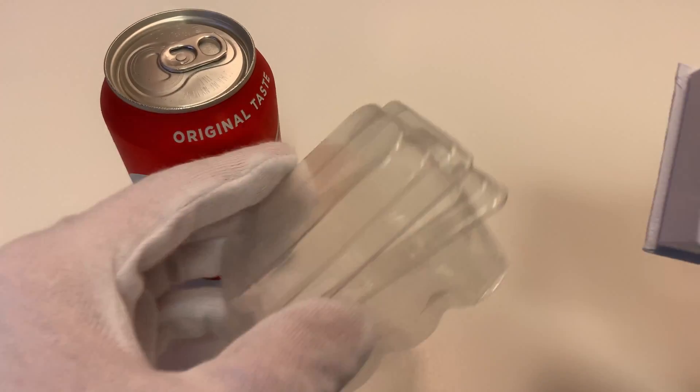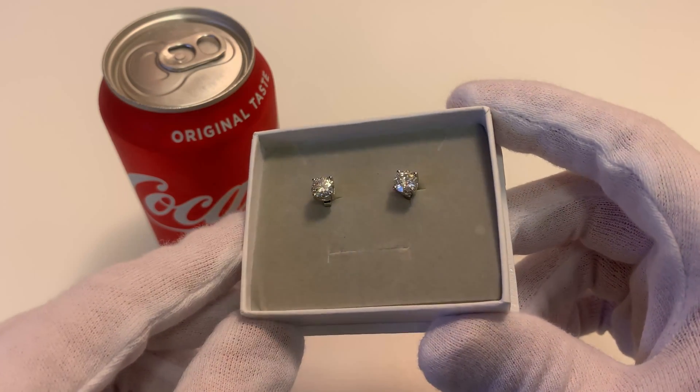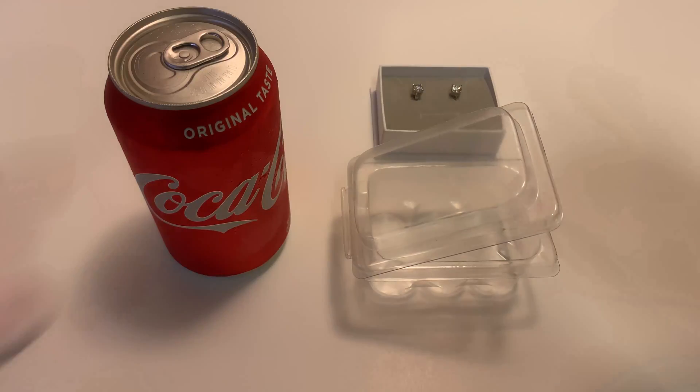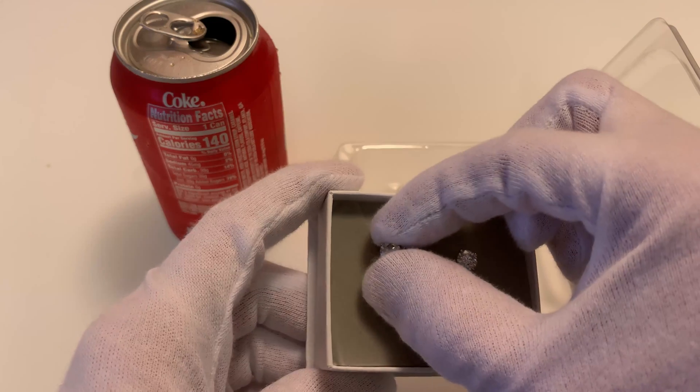I have this little plastic container here. We're going to fill it up with Coke, drop one of these stud earrings in there, and come back 24 hours later to see what happens. Let's crack open this cold crisp can of Coke and take one of the stud earrings.